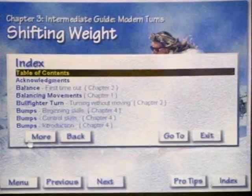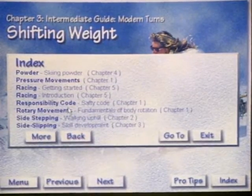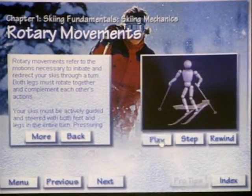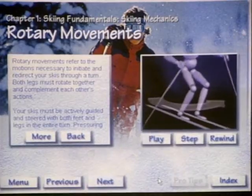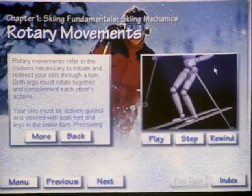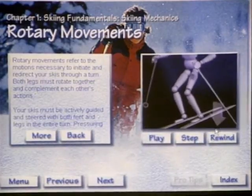One thing I found very helpful is the little robot animations that focus on what the body is supposed to be doing at each moment. We can use the nonlinear index to scroll through lessons — we have 95 screens covering 51 video lessons. We're going to go down to a fundamental lesson called rotary movements, where you can watch the robot show rotary. Rotary movements refer to movements necessary to initiate and redirect your skis into a turn. You can see the hip movement, knee movement, angulation, and the ski edges, with arrows showing where the actual movement occurs.